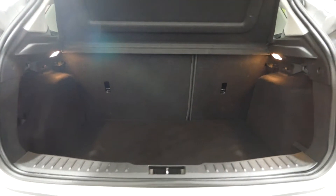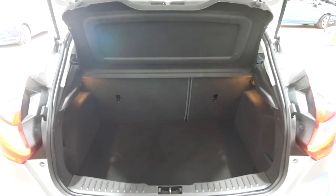Nice big boot the Focus has as well — it does open up at the sides, which is a good thing about them. So you can fit a little bit more in here, which is always good.